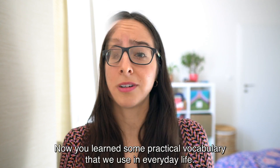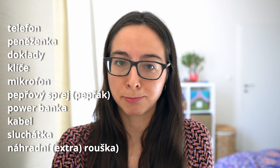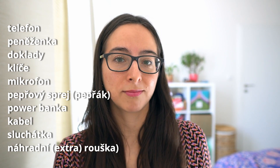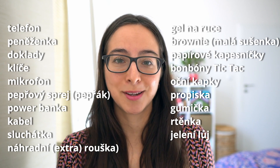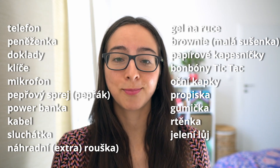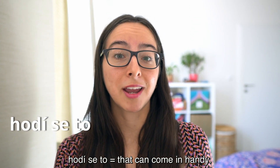Jaké předměty? Oční kapky. Propiska. Gumička. Rtěnka. Jelení lůj. And I'd just like to point out two common phrases: Pro všechny případy — just in case. Hodí se to — that can come in handy.